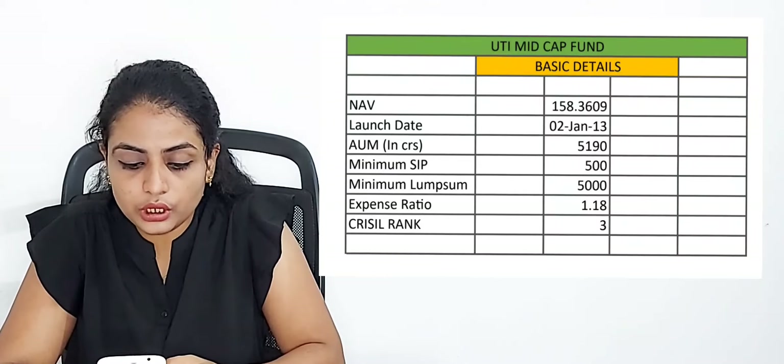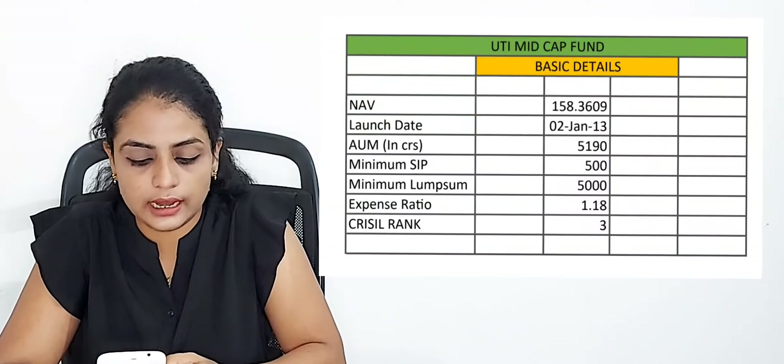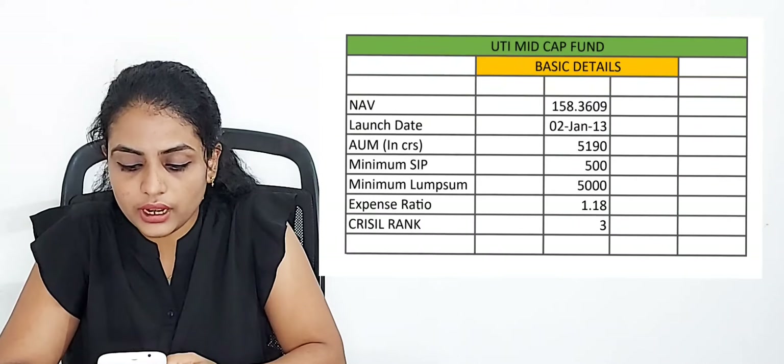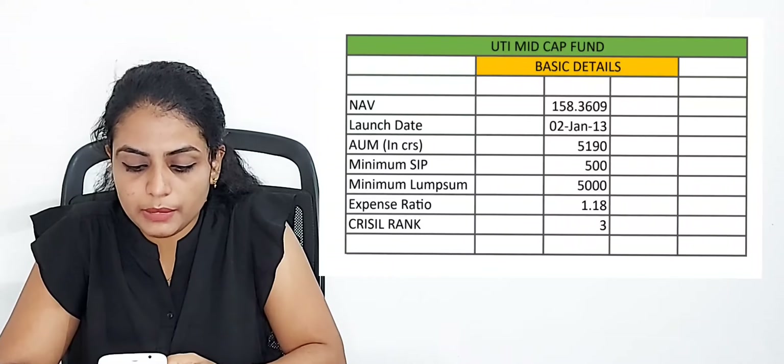Let's talk about the launch date. This fund was launched on 2nd January 2013. The next detail is AUM, that is the Asset Under Management, measured in crores.